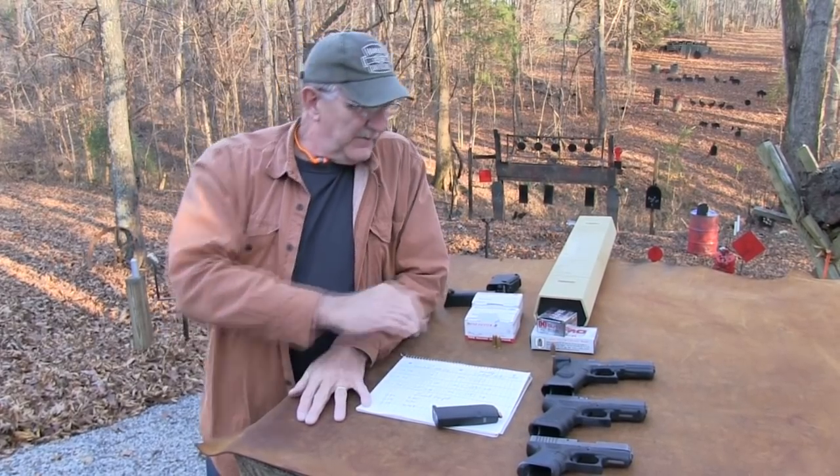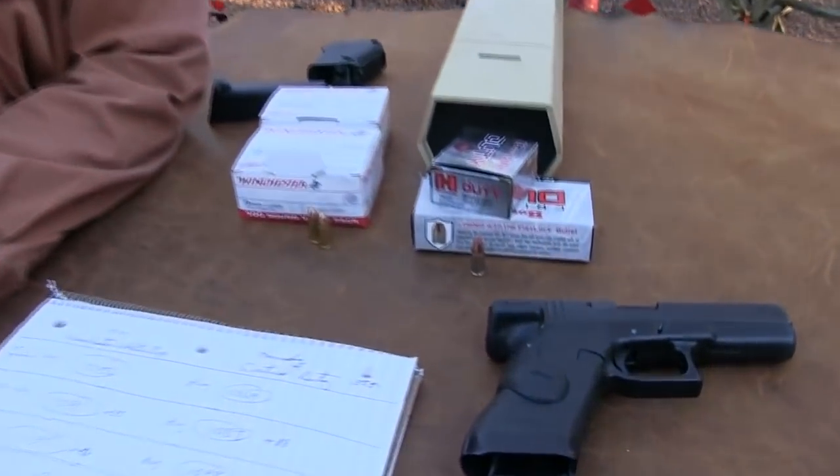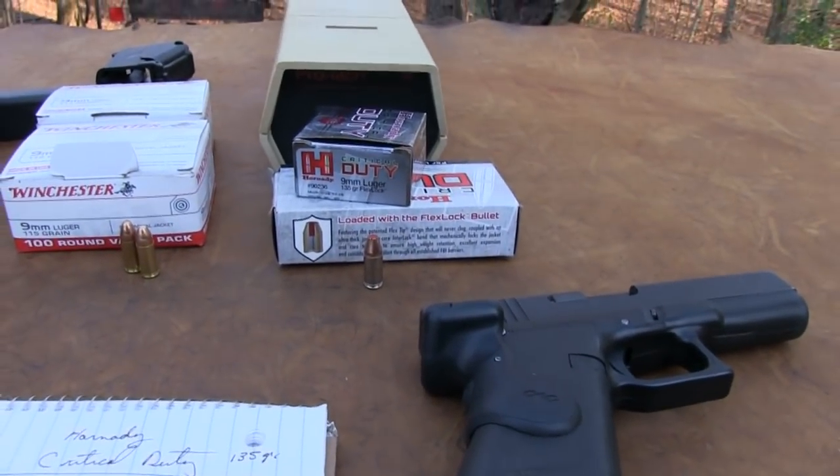Hey, Hickok45 here. I've been doing some scientific work, I have to confess. I've got my chronograph out, put a fresh battery in it, and did a little velocity comparison.